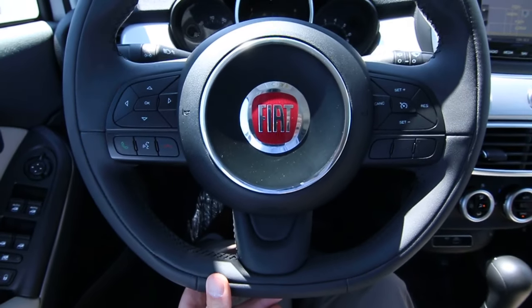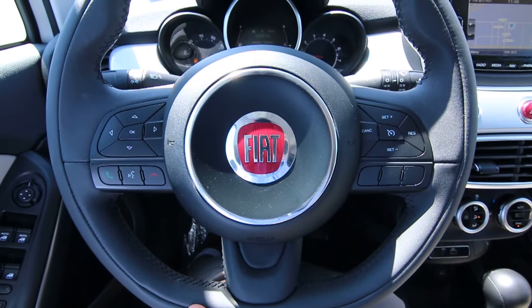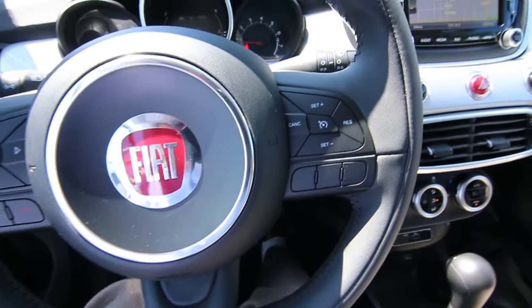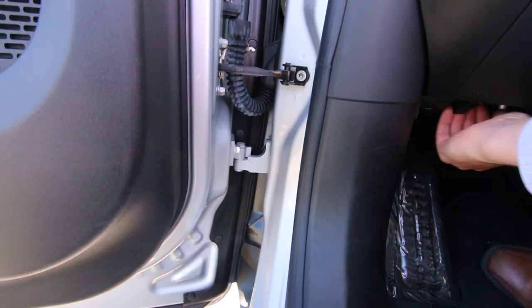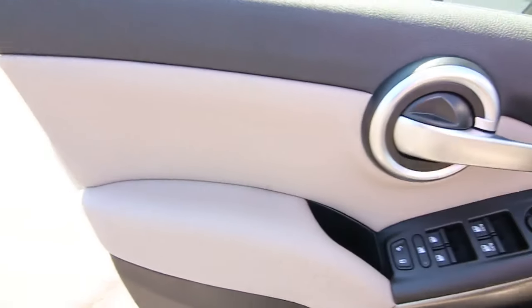This one only has 13,459 miles at the time of making this video — very low mileage for a 2016. Most people average about 10,000 to 15,000 miles a year. This is a vehicle we acquired from Fiat — I believe it was probably an off-lease vehicle. It's a clean Carfax vehicle from sunny California, and we do have a complimentary Carfax report for you to view.